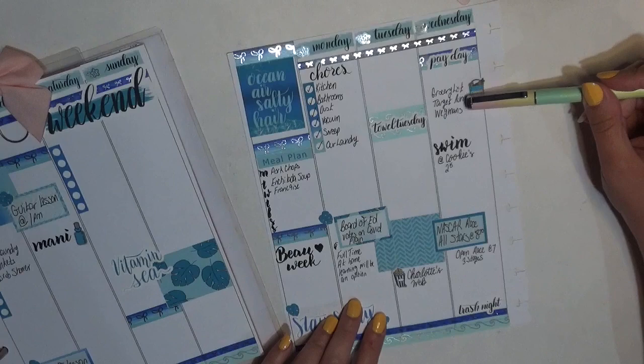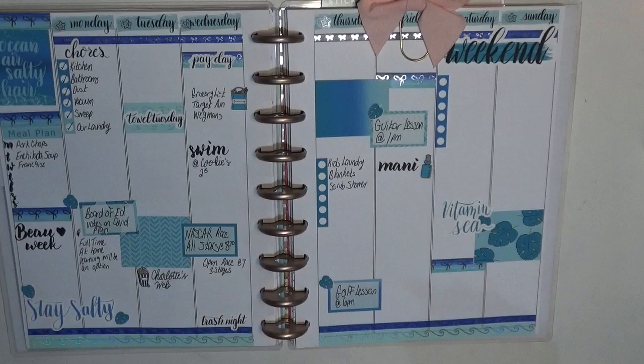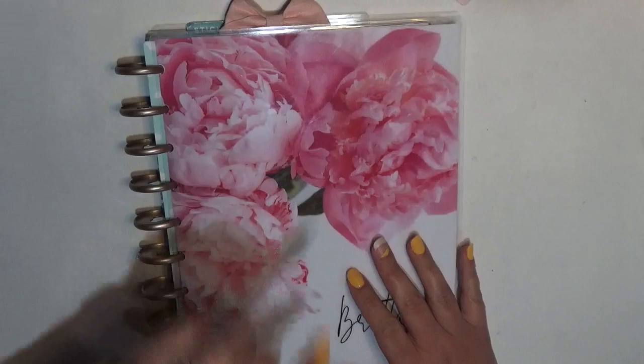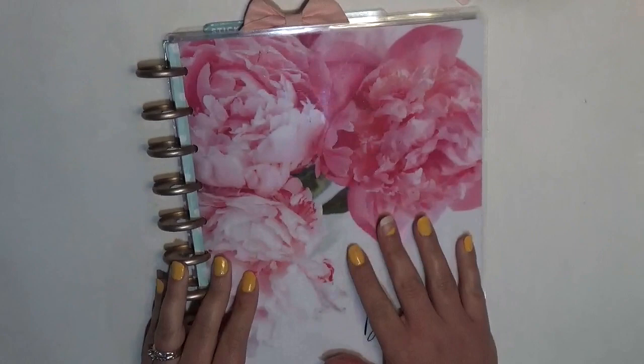I feel like there was something else I wanted to mark down but I can't remember at this point, so I'm just going to leave it and write more tomorrow. As of right now it is T-16 minutes until the NASCAR open. We gotta go cheer on Christopher Bell — hopefully he does well and wins a spot in the race. I guess you'll find out tomorrow.